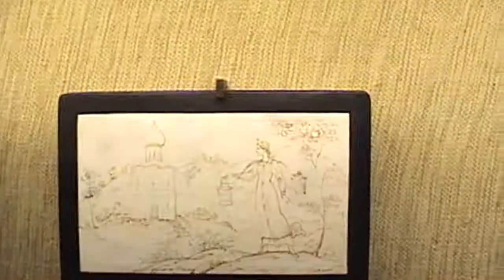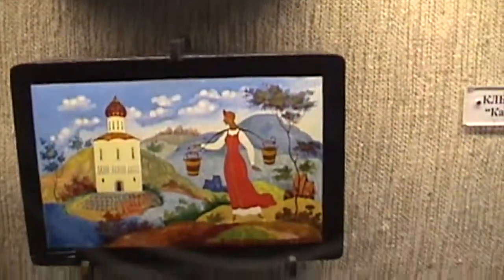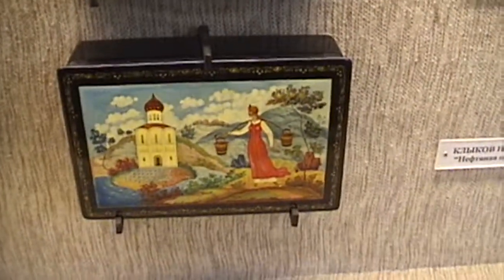So you get up to the black and white design. This is what you call the cartoon, more or less, where you put the design on. And then you work it up, adding more detail, and then more detail, doing the outside. These are antique lacquer boxes.